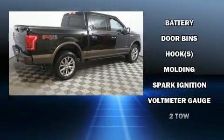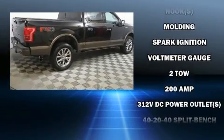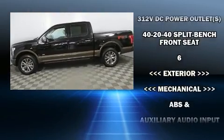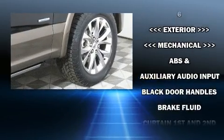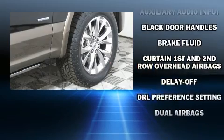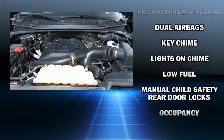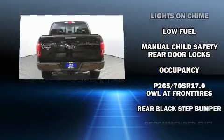All of the premium features expected of a Ford are offered, including a tachometer, variably intermittent wipers, a rear step bumper, an outside temperature display, fully automatic headlights, and much more.